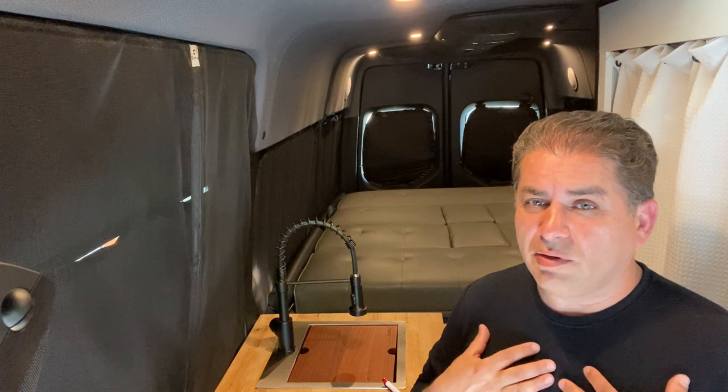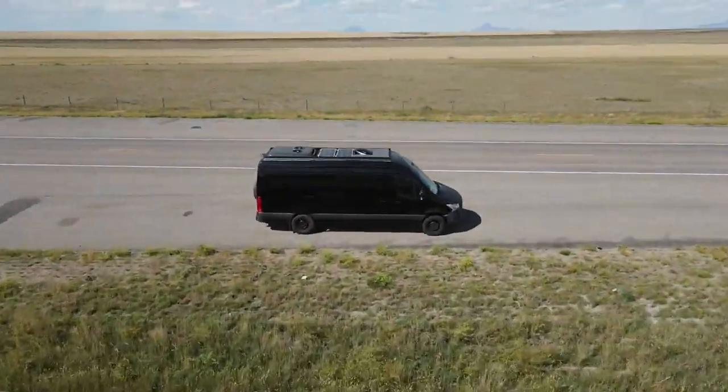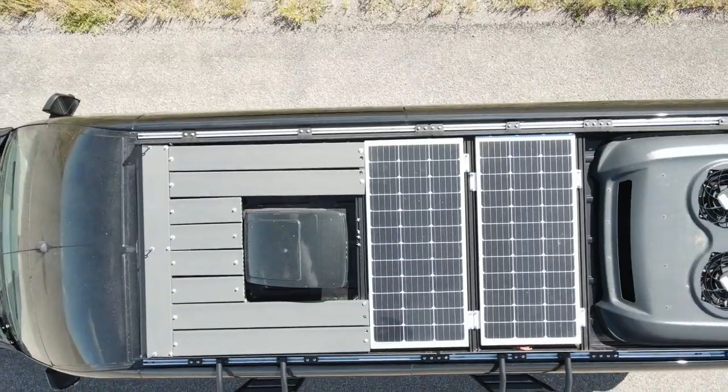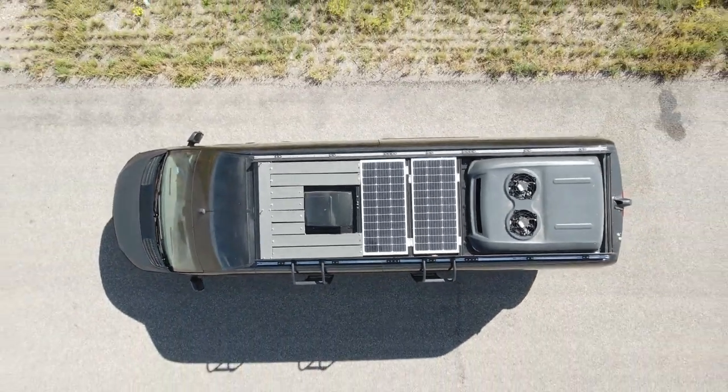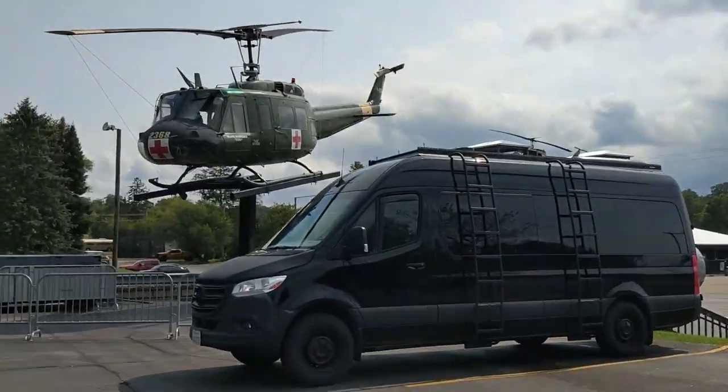So in this video today I'm going to be discussing the 12 things I wish I would have known before I started the van build. We are in the van, the van is complete, and I'm going to talk about those 12 things. Let's go ahead and start with number one.